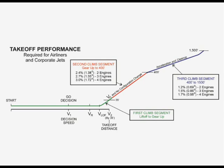The third segment climb begins at 400 feet, where acceleration and flap retraction take place while climbing at a specified minimum climb gradient to an altitude of 1,500 feet. For two-engine transports, this climb gradient is 1.2%, which is a climb angle of slightly less than 0.7 degrees.